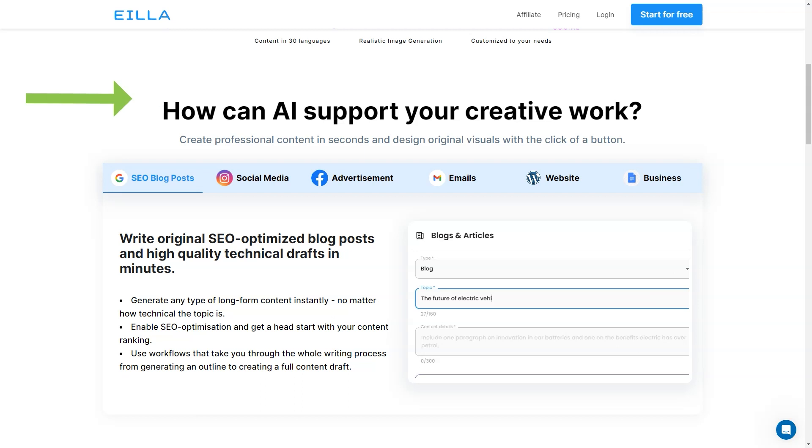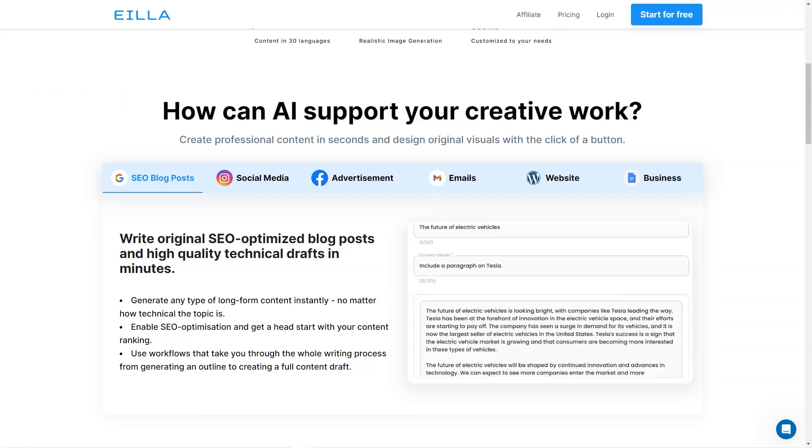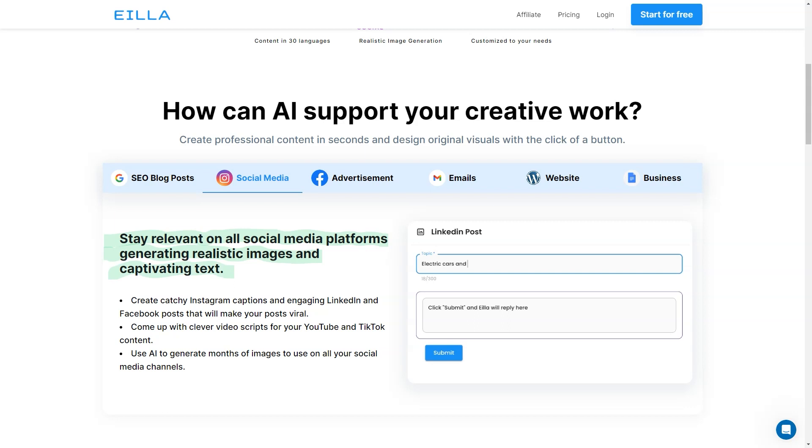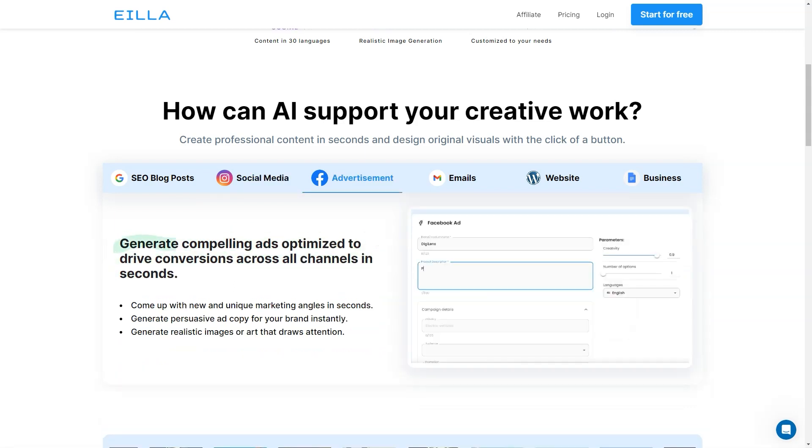Now let's talk about the pricing and features of AILA AI. There are three plans: basic, pro and enterprise. The basic plan costs $29.99 per month and includes 30,000 word credits, 30 languages and 1 user seat. It offers an AI content editor, Grammarly integration and general AI writing tools and features, but has limited advanced AI features.